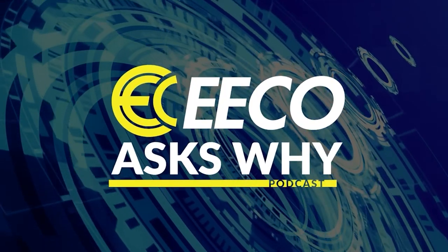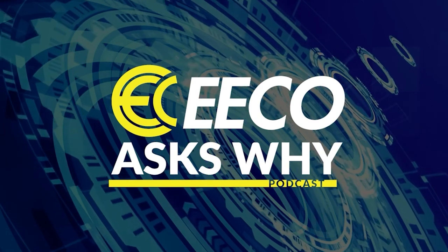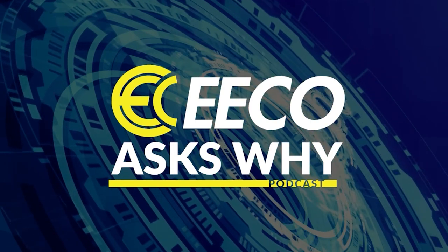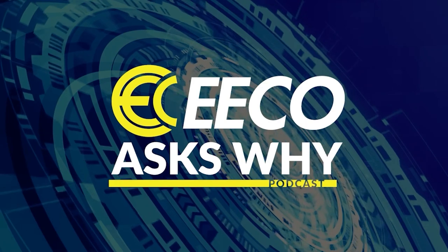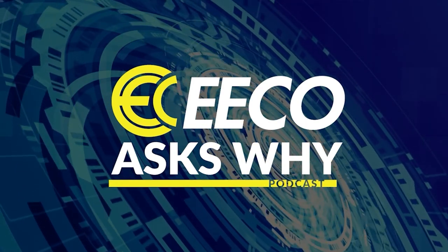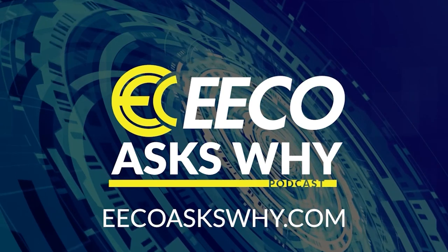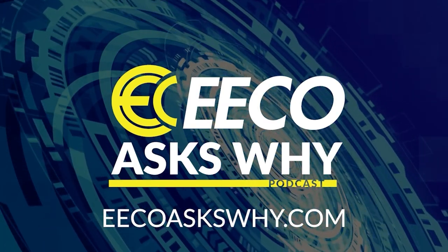Thank you for listening to EcoSY. This show is supported ad-free by an electrical equipment company. Eco is redefining the expectations of an electrical distributor by placing people and ideas before products. Please subscribe and share with your colleagues and friends. Also leave comments, feedback, and any new topics that you would like to hear. To learn more or to share your insights, visit EcoSY.com — that's E-E-C-O-A-S-K-S-W-H-Y.com.